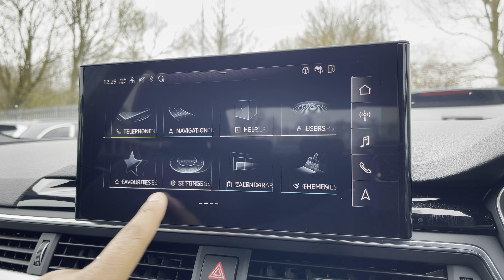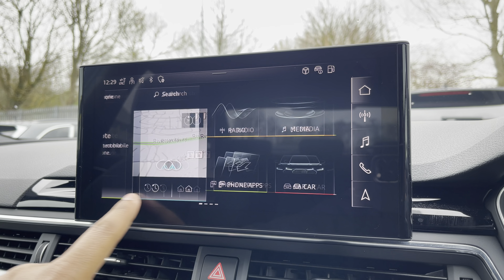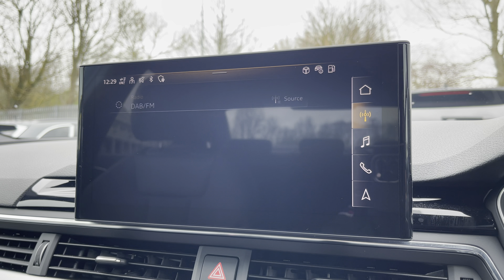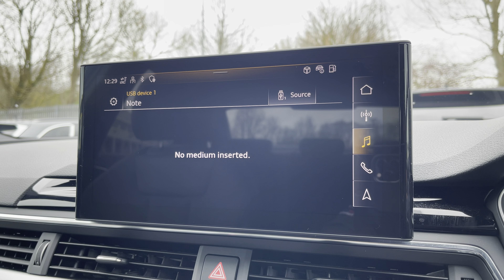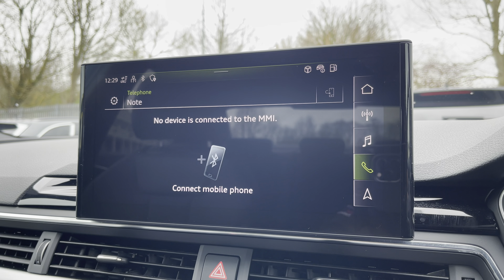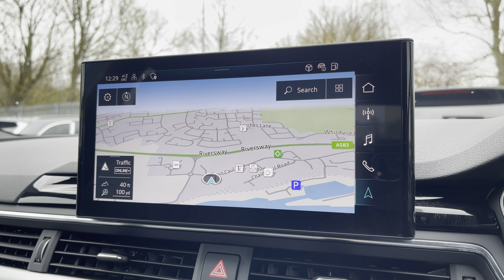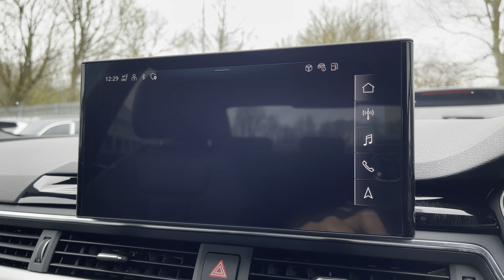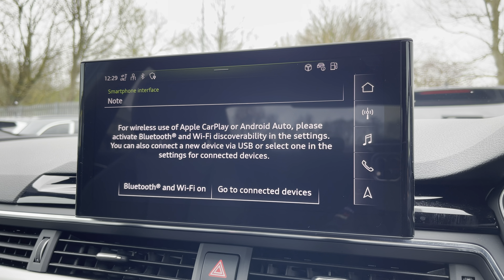As standard, we have the 10.1-inch MMI navigation plus display screen with functionalities including DAB digital radio, media and telephone controls for your connected device, as well as navigation with 3D mapping. There's also Audi smartphone interface allowing you to connect to your device media via wireless Apple CarPlay or Android Auto.